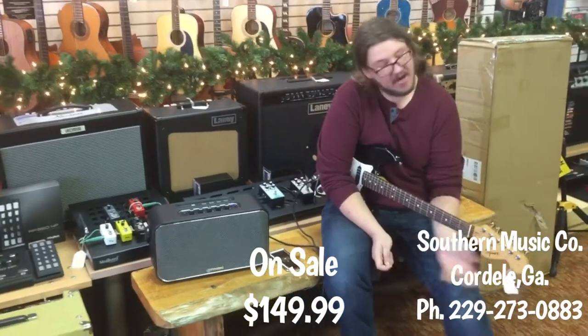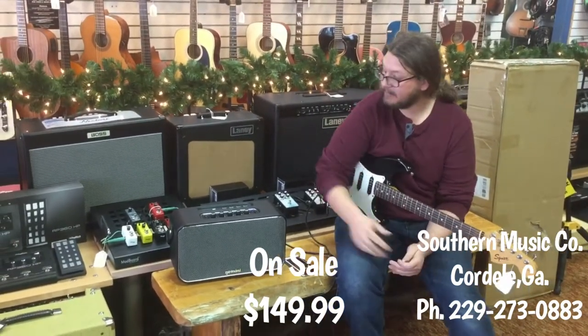Just like that, a great rehearsal tool. Really just super versatile, neat little speaker.